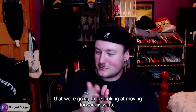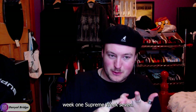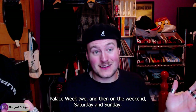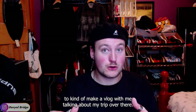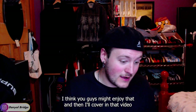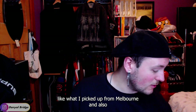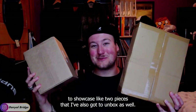The video timeline moving forward is: winter week one, Supreme week seven, Palace collaboration, Palace week two. And then on the weekend — Saturday and Sunday — I've got some footage I could mash together to make a vlog about my trip. I think you guys might enjoy that, and in that video I'll cover what I picked up from Melbourne and also showcase two pieces I've got to unbox as well.